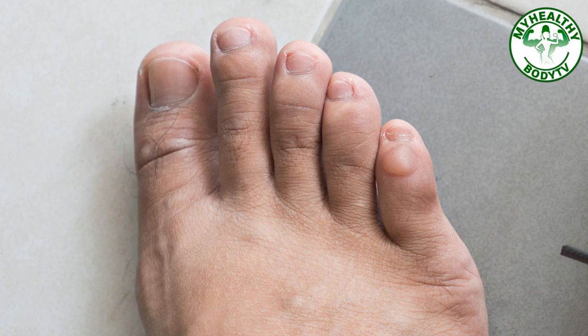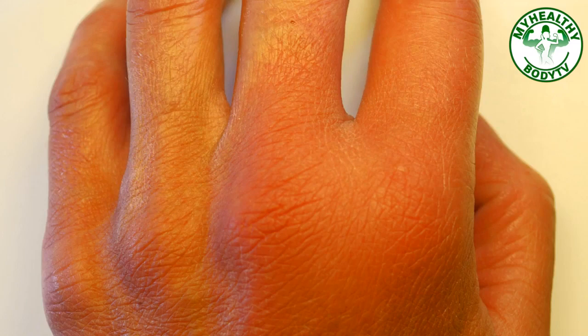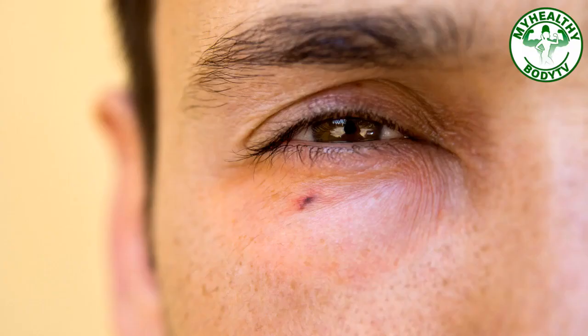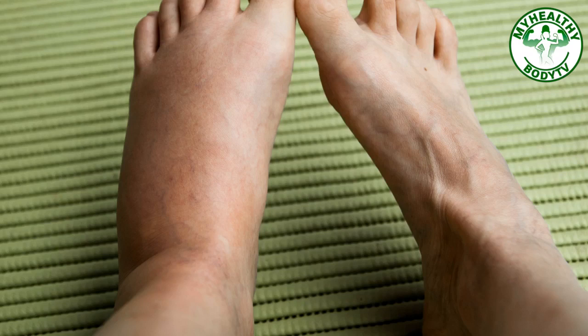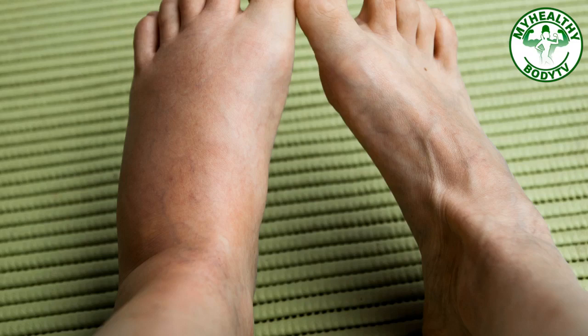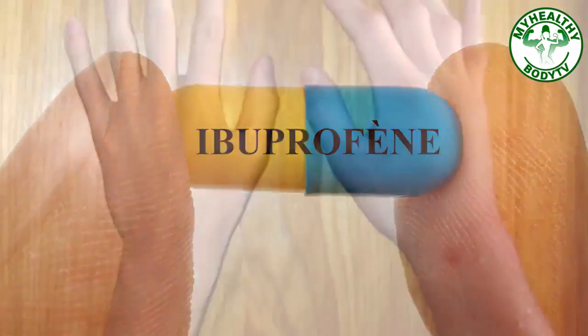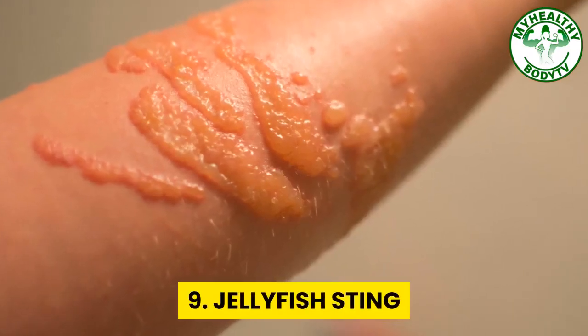Number eight: bee sting. Bee stings are either annoyingly painful or deadly, depending on whether you are allergic to the venom. Get the stinger out any way you can to prevent more venom being delivered — this is the very first thing to do. If the victim is known to be allergic to bee stings, use an epi pen to prevent anaphylaxis or call 911. Use a cold pack to reduce swelling at the site, but take care not to cause frostbite — do not apply ice directly to the bite. Use an antihistamine like Benadryl to reduce swelling and itching. You may take ibuprofen or Tylenol for pain. Monitor for signs of anaphylaxis, including hives, redness, itching in other areas of the body, and shortness of breath.